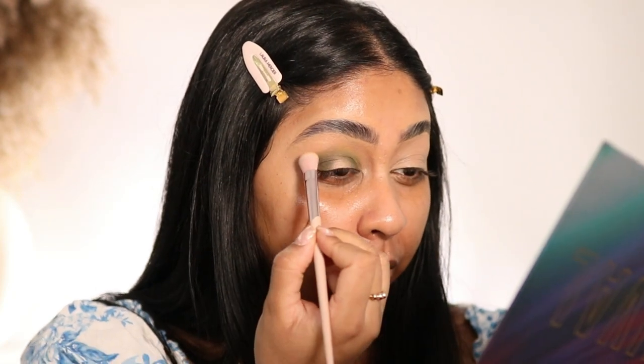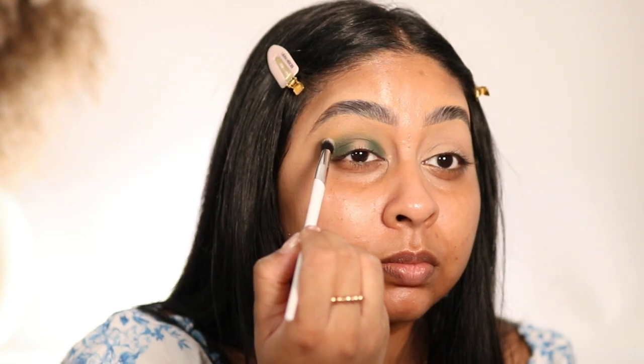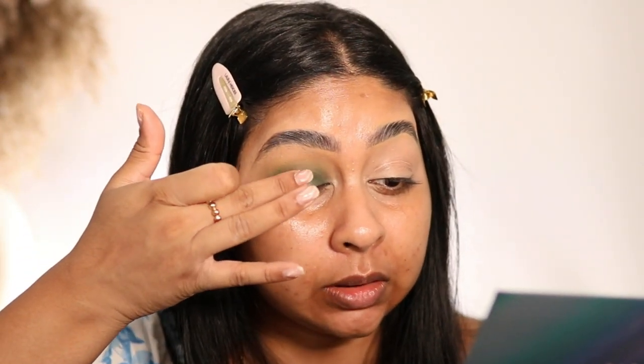Suede is a very unique shade but it goes with the green. I'm just going to put a bit of darkness with the shade Antidote. Then I want to take the shade Nectar with my finger and just pat it on in the center.